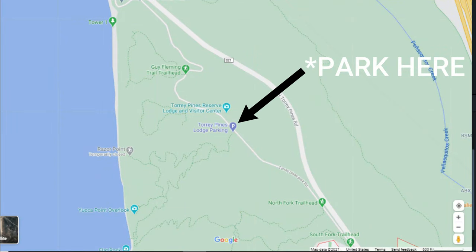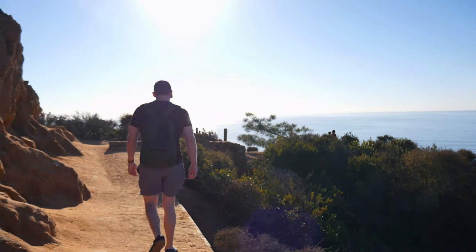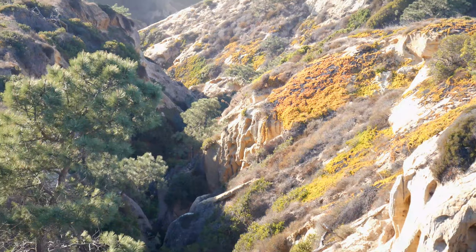Once you make your way into the park, look for the trail markers and the sign showing you the way towards Razor Point. This is a great place to head towards because it provides amazing, panoramic views of your surrounding area.